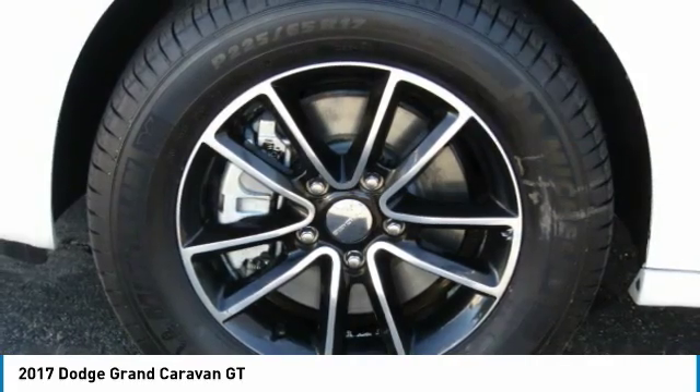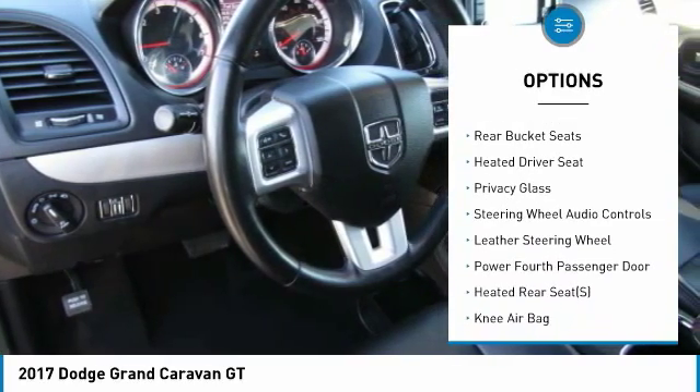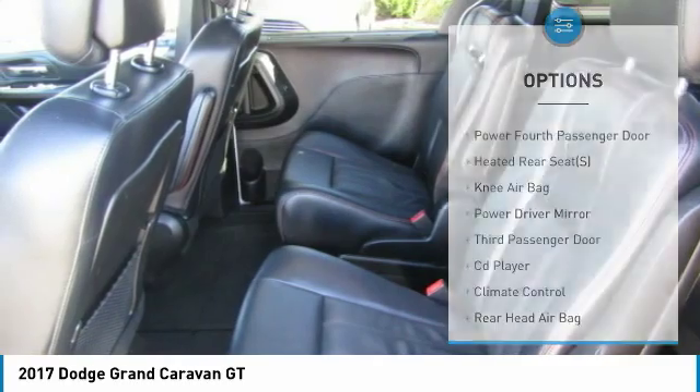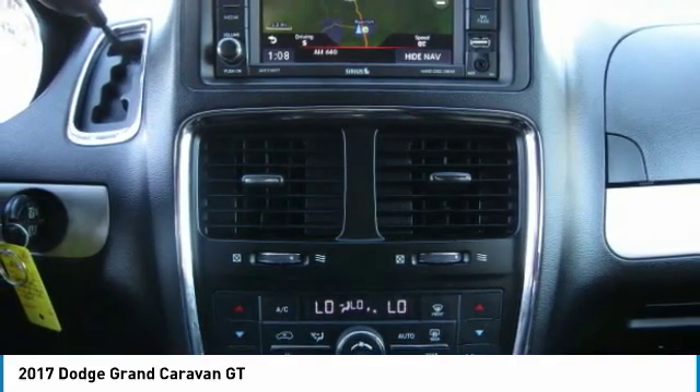Here are some of this vehicle's great options: power passenger seat, traction control, keyless entry, remote engine start, backup camera, steering wheel audio controls, stability control, power liftgate, navigation system, Bluetooth. Wouldn't you look great in this vehicle?